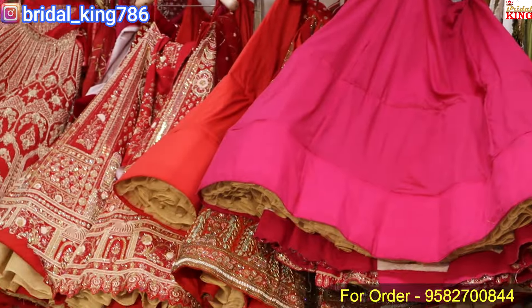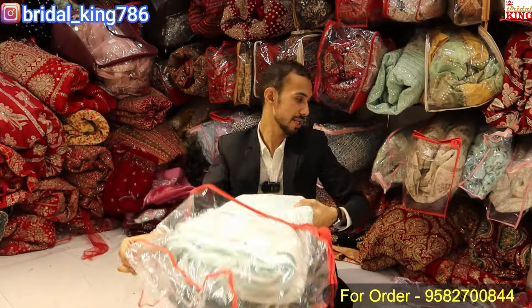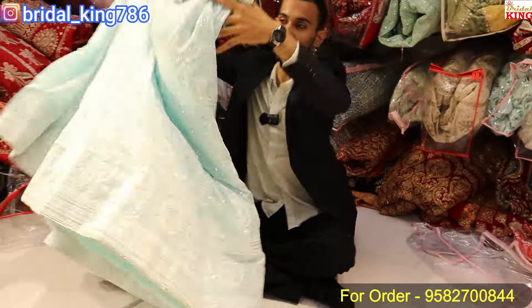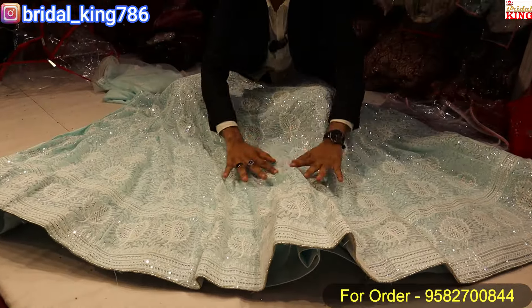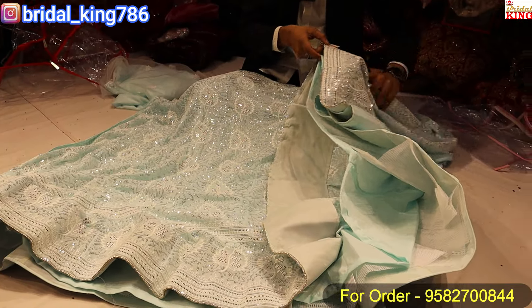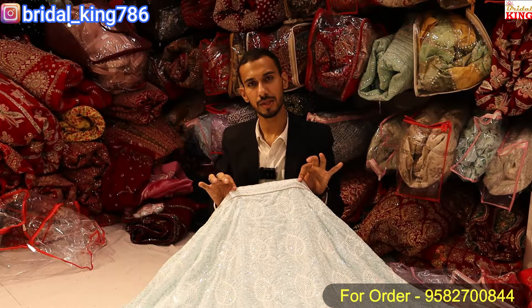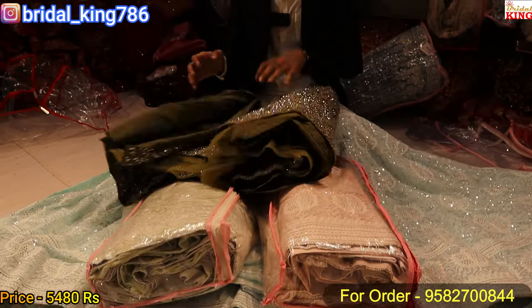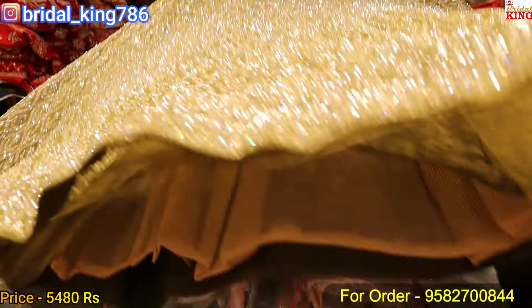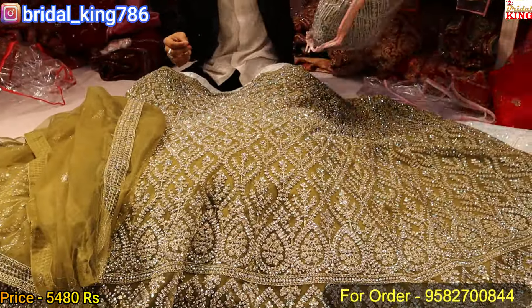This is the PM section. We have a lot of heavy bridal lehenga here. This is a proper handwork piece — it is a double fabric, a neat fabric. You can see it is a very beautiful, fully shiny fabric. It is a very beautiful fabric and design.